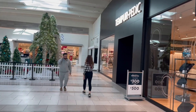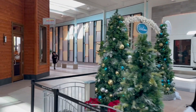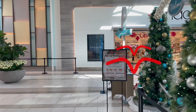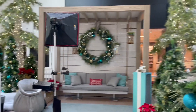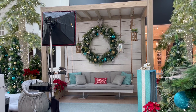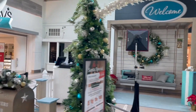There is a Tempurpedic store as well. I assume this is the place where you can take pictures for Santa, for $39.99 or higher. And it's a Hawaiian style or Californian style setting. Look at that swing with a humongous wreath, and a comfortable couch. Very nice.